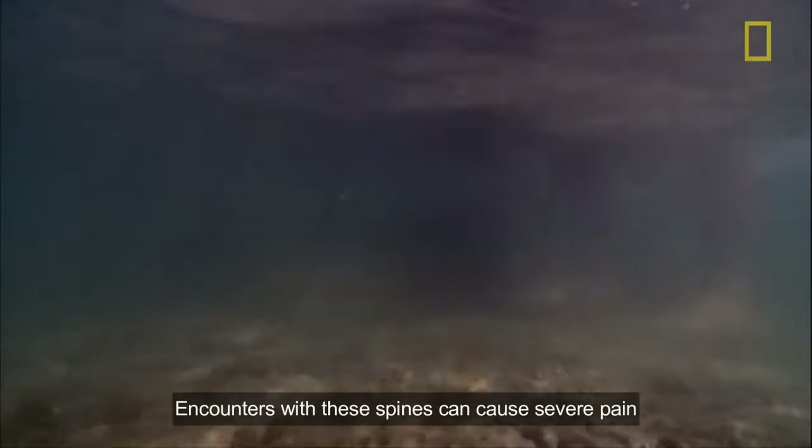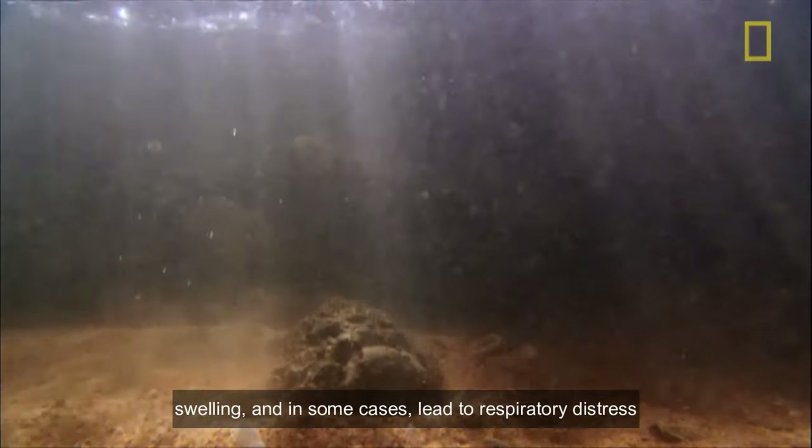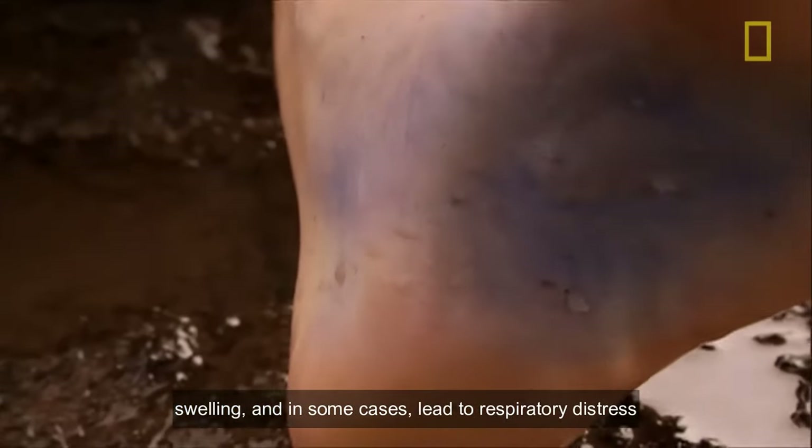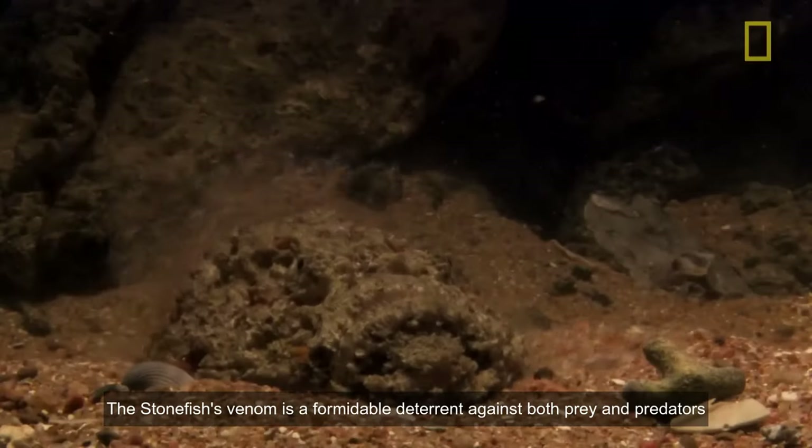Encounters with these spines can cause severe pain, swelling, and in some cases, respiratory distress. The stonefish's venom is a formidable deterrent against both prey and predators.